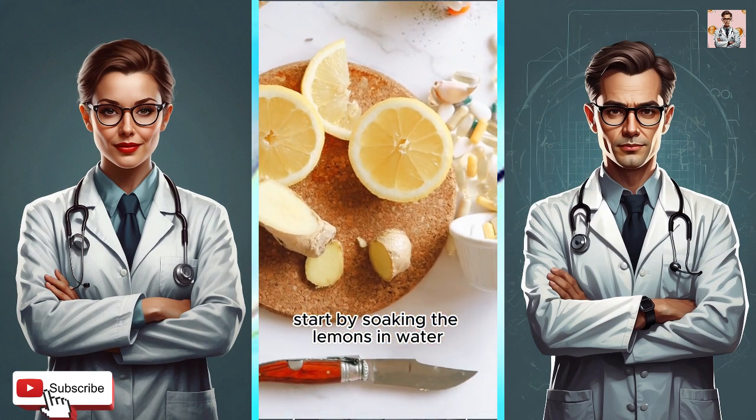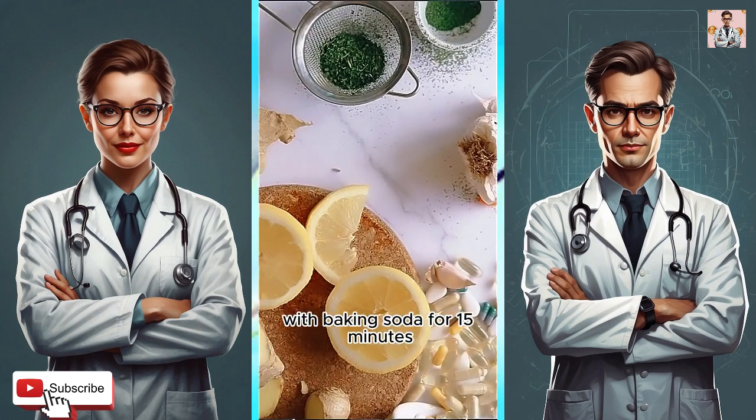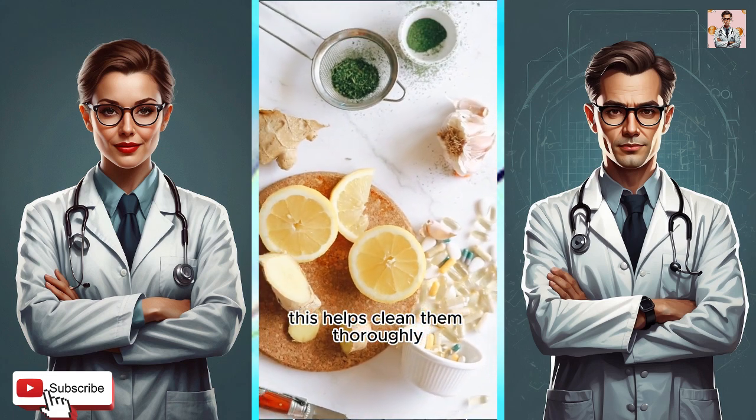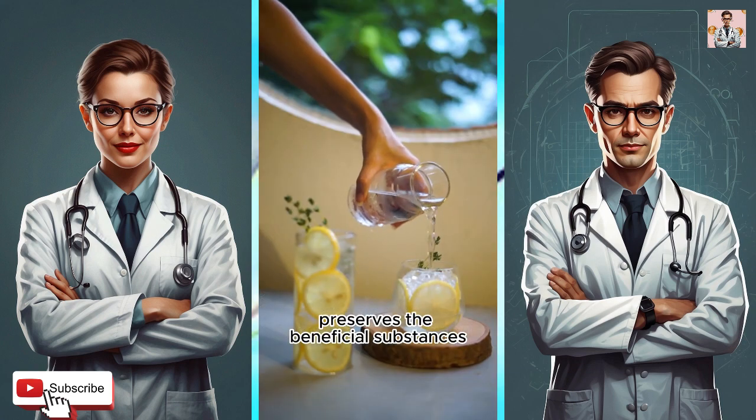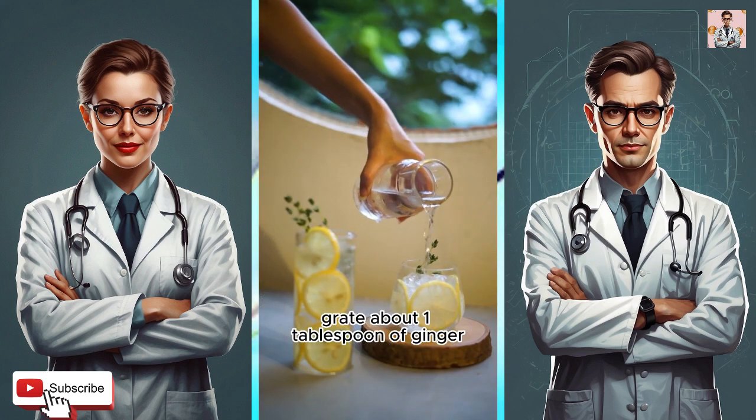Start by soaking the lemons in water with baking soda for 15 minutes — this helps clean them thoroughly. Next, peel the ginger properly. Remember, peeling with a spoon preserves the beneficial substances. Grate about one tablespoon of ginger.